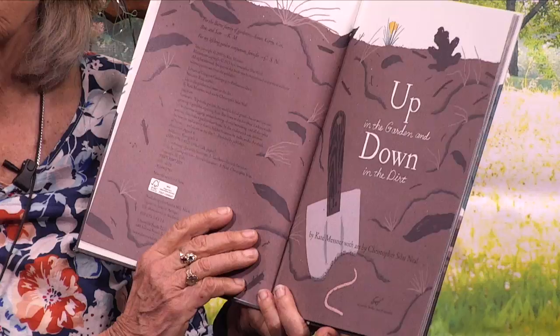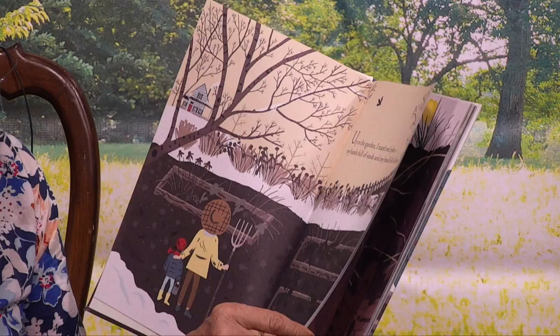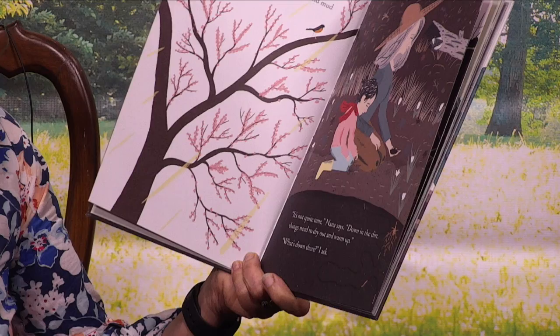Up in the garden I stand and plan, my hands full of seeds, my head full of dreams. Spring sun shines down to melt the sleepy snow. Wind whistles through last year's plants and mud sucks at my rain boots. It's not quite time, Nana says.